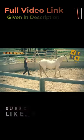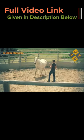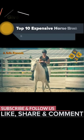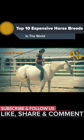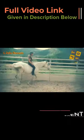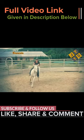The Selle Français breed is known for its friendly, gentle, and willing nature that, together with intelligence, makes them fast learners and ideal partners for beginners and professional riders alike. The most expensive show jumper ever sold was a Selle Français called Palloubet d'Halong, who sold for nearly $15 million in 2013.